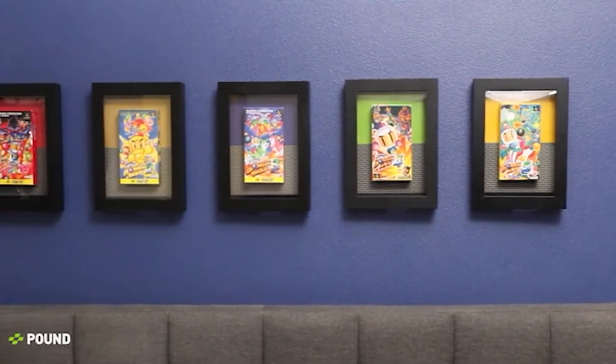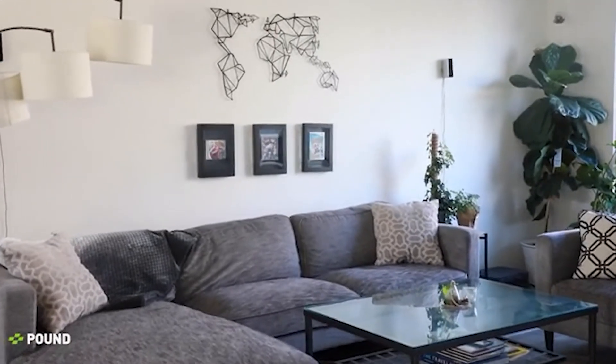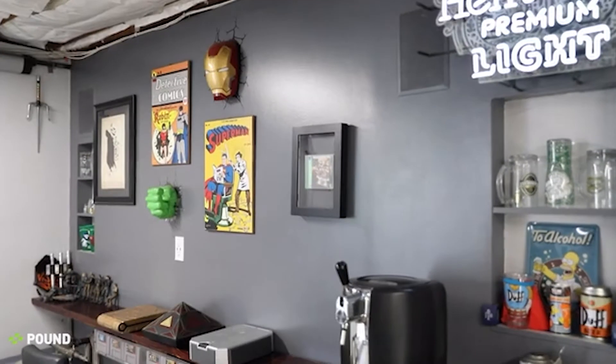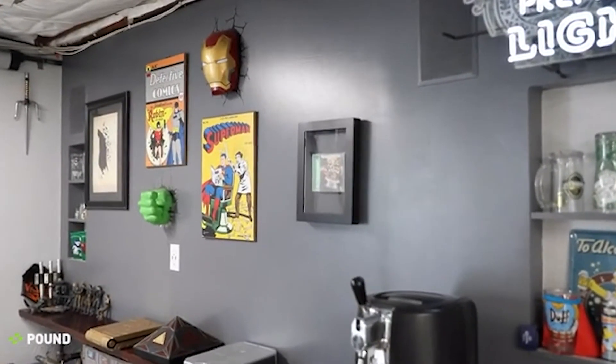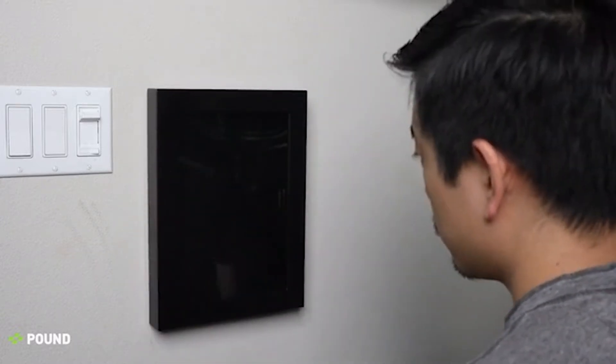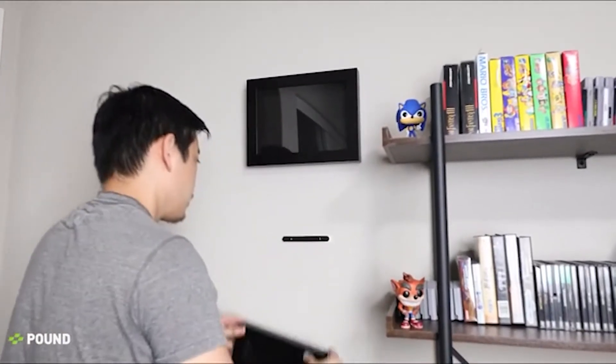So we set out to create a way to display our favorite games and give them the spotlight they deserve. Introducing the Pound Technology Game Frame. The Game Frame allows you to display your favorite games around the house. We make it incredibly easy to install with either screws or double-sided tape using a specially designed placement template. It can be displayed in either landscape or portrait orientation.